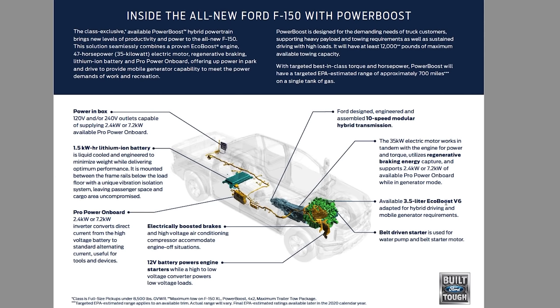It's available with a 3.5-liter EcoBoost V6 engine, which is adaptive for hybrid driving and mobile generator requirements — that mobile generator is an important point we'll get to. This is basically a 3.5-liter EcoBoost tuned differently to work with the electric motor. Now, this works with a belt-driven starter used for the water pump and belt starter motor. This is, to me, maybe a fatal flaw in the system depending on where you live — I'll get to that.